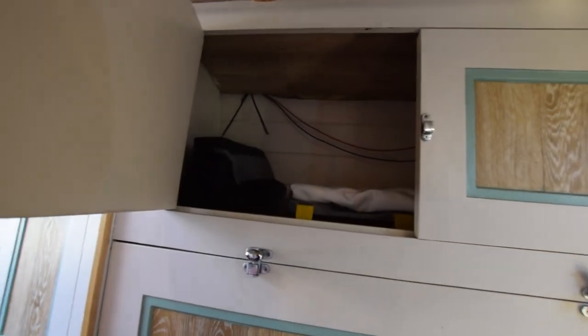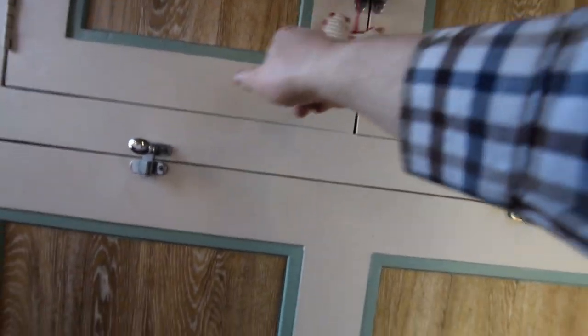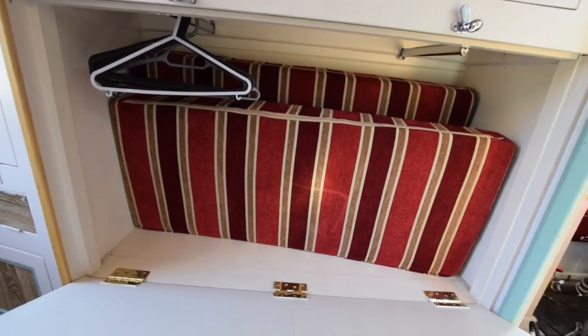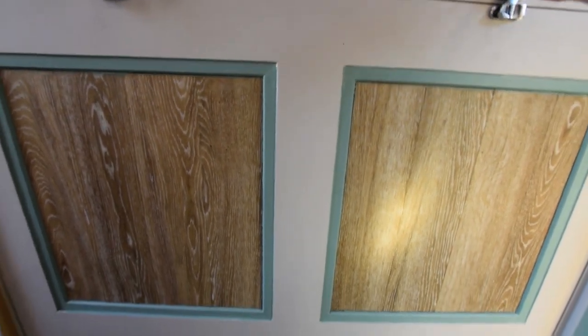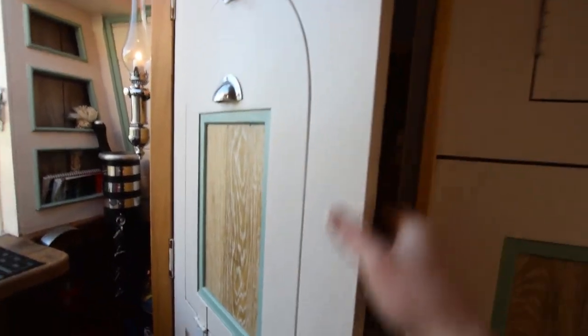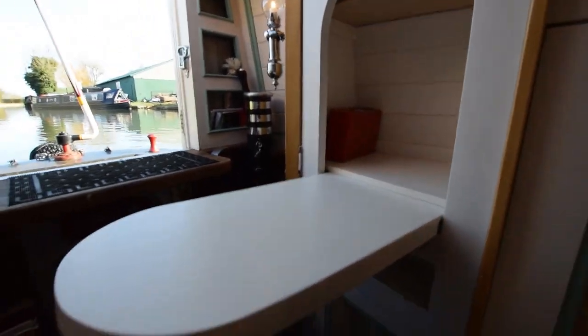Here we have the traditional boatman's bed arrangement with a good-sized cupboard over. This drops down and makes into your bed. There's hanging space in there — you can see the coat hangers. There's a photograph on the website of the bed out and mattress made up, with cupboards underneath. This is quite a clever combination of the old drop-down table, but the whole lot opens up into a good-sized cupboard. This could become a hanging wardrobe as well. And if you want the table down, you just shut the door, undo it, and there you are.